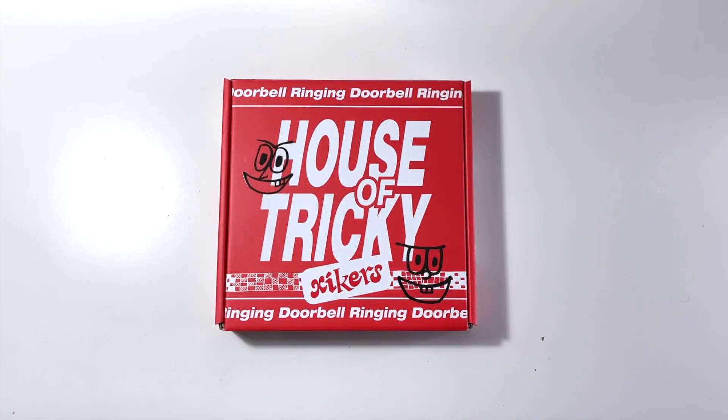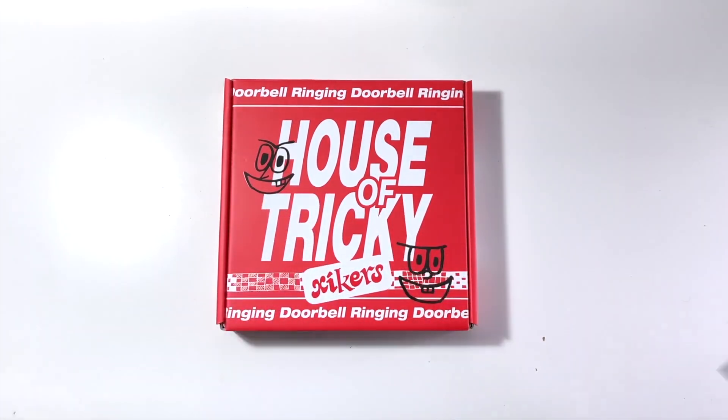Hello everyone and welcome back to my channel! As you can see, we have a very exciting album to open up here. But as you can probably already tell, I have already opened it, so I do know what's inside.